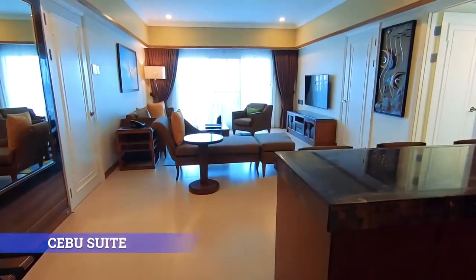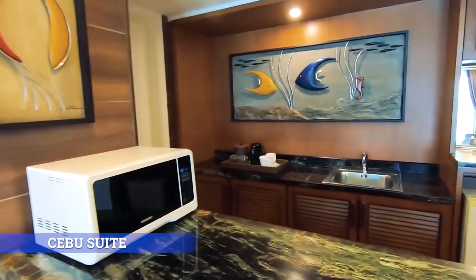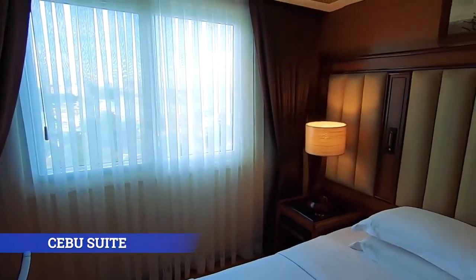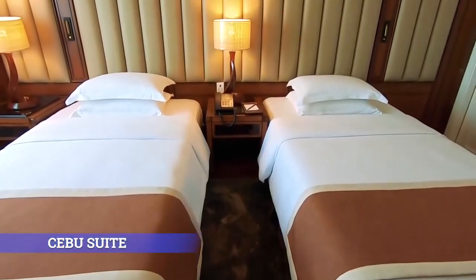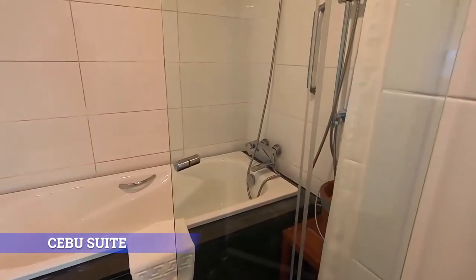Cebu Suite. Be delighted with our two-bedroom suite, good for four adults and two kids, with a floor area of 110 square meters — a pleasant size for your friends and family.